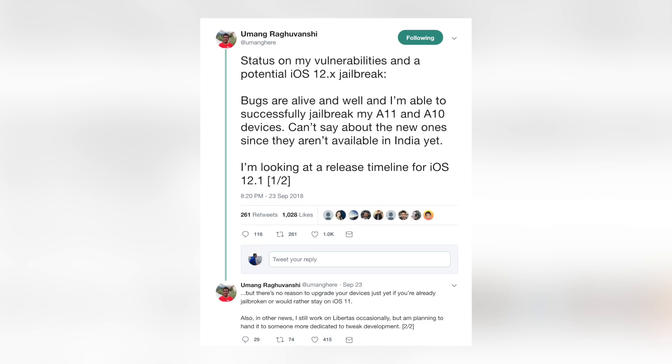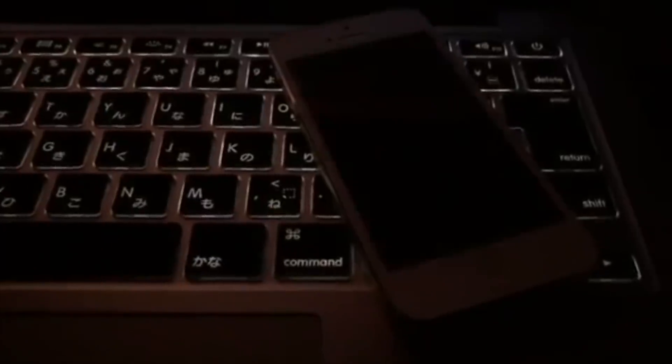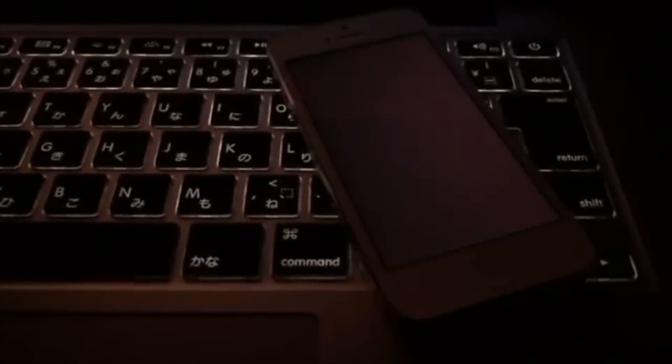Even though Luca isn't releasing anything, we do have a couple of people we're keeping an eye on who do plan to release things: Ian Beer of Google's Project Zero, and also Uman, who I've talked about in past jailbreak update videos. You can see his tweet on screen about his upcoming exploits, and it advises staying on iOS 11 for now.